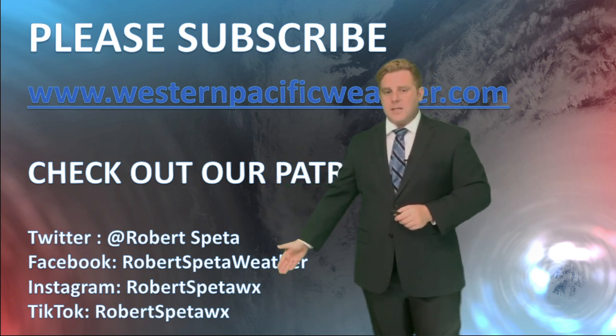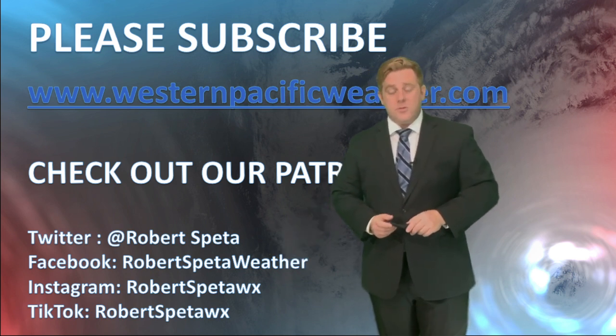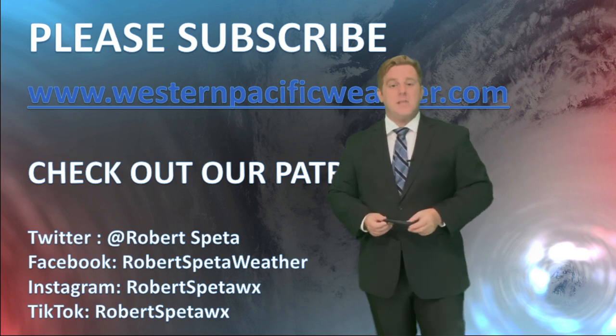Find me on Twitter, Facebook, Instagram, and I do post on TikTok from time to time. First and foremost though, thanks for watching. And as always, stay safe out there. Bye.